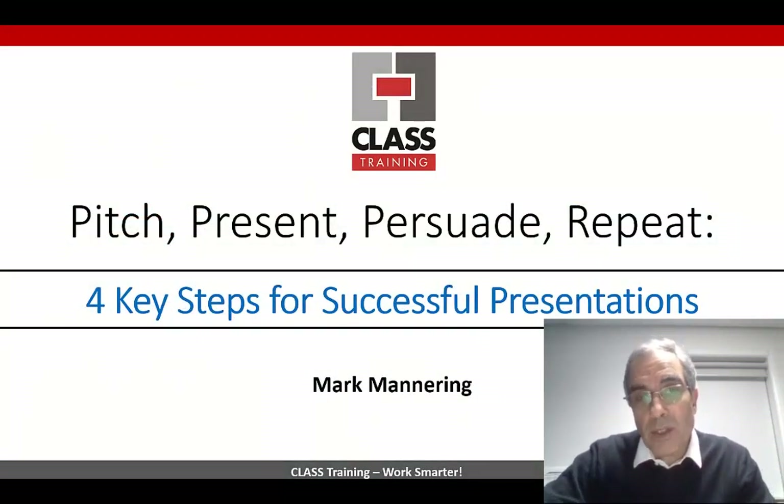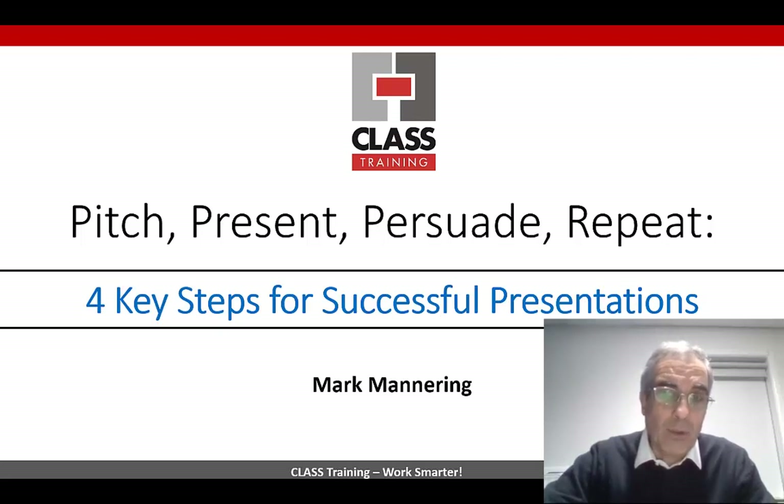And there you go, people — I hope you enjoyed some of that and got some ideas and tips, especially on how to plan your presentations more so rather than just jumping into PowerPoint and using that. We cover a lot more in our PowerPoint course, so have a look for that, where we also cover a lot of this planning stuff. Mark Mannering signing off — we'll see you again next time. Thanks a lot, bye.